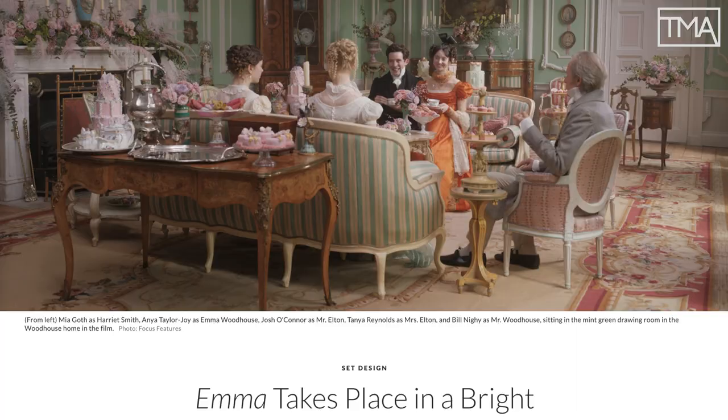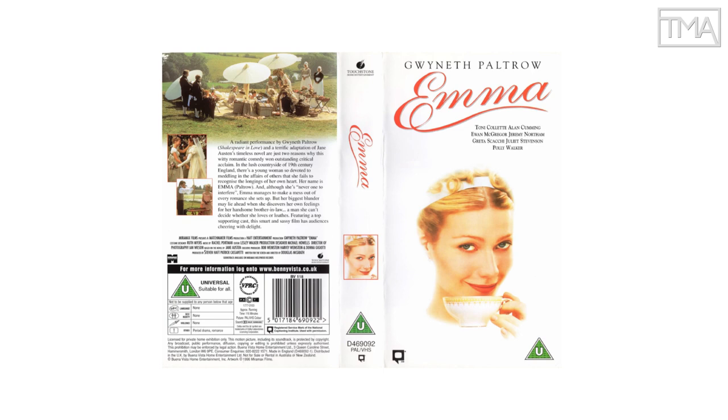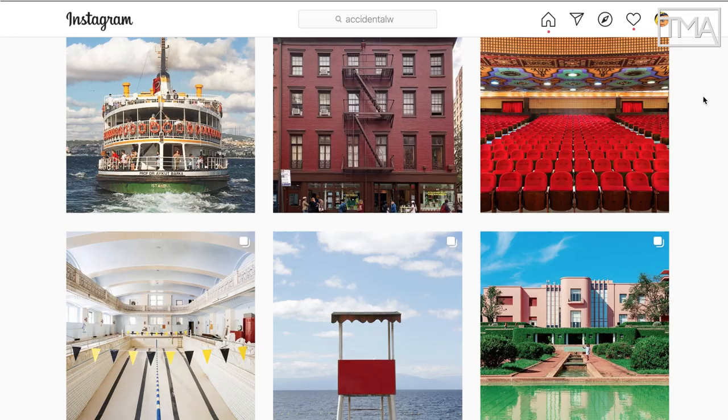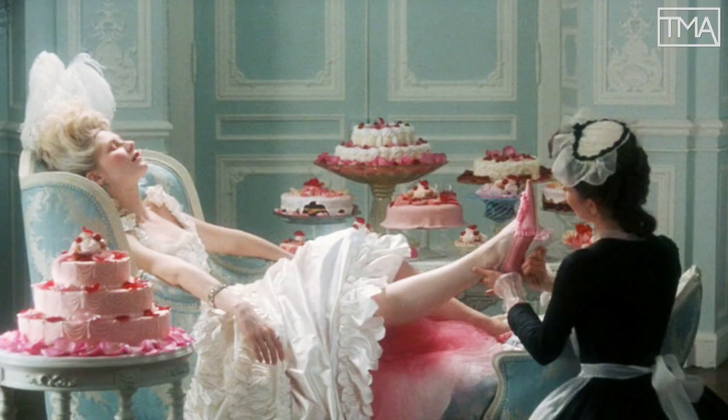Distinctly different from the period rooms and costumes in the Jane Austen adaptations of the 1990s, and akin to color stories seen in Wes Anderson films, fashion runways, Sofia Coppola's Marie Antoinette, and the world of interiors. Is all this some ahistorical millennial fantasy conjured to suit the tastes of our times?